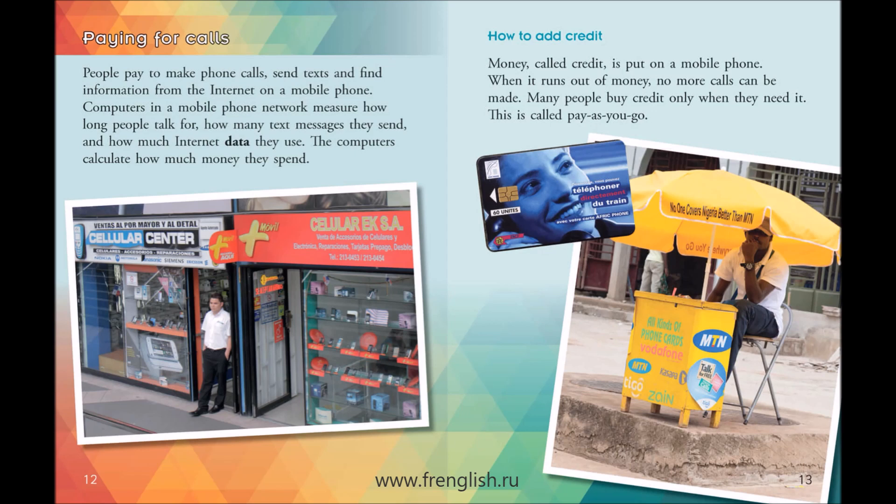Money, called credit, is put on a mobile phone. When it runs out of money, no more calls can be made. Many people buy credit only when they need it. This is called pay-as-you-go.